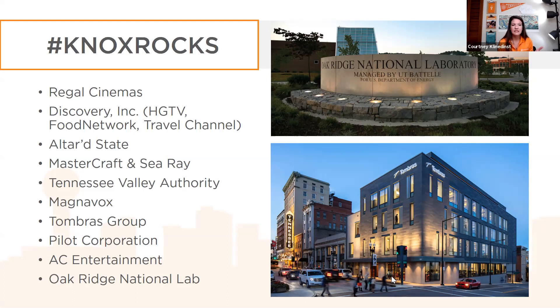Some other businesses headquartered in Knoxville include Discovery Inc., HGTV, Travel Channel, Food Network, the Pilot Corporation, and AC Entertainment. These provide awesome access to students looking at internship opportunities, networking opportunities, and growing your interests and career palette.